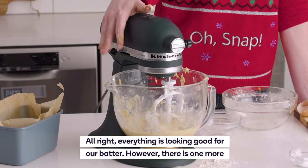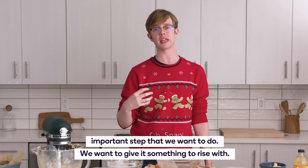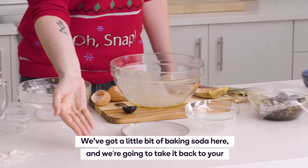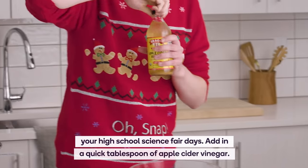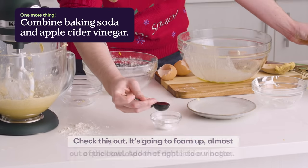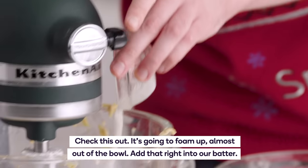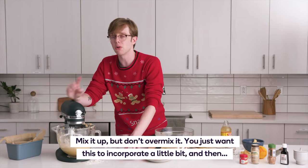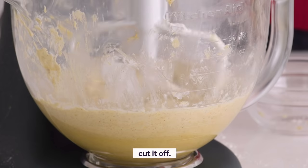Everything's looking good for our batter. However, there's one more important step — we want to give it something to rise with. We've got a little bit of baking soda here, and we're going to take it back to your high school science fair days and add in just a quick tablespoon of apple cider vinegar. Check this out — it's going to foam right up, almost out of the bowl. Add that right into our batter, mix it up, but don't over-mix it. You just want it to incorporate a little bit and then cut it off.